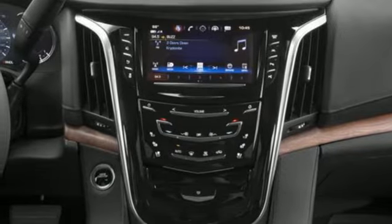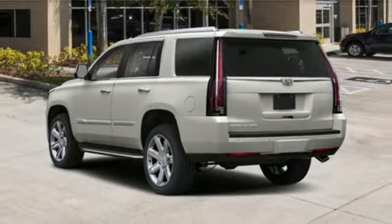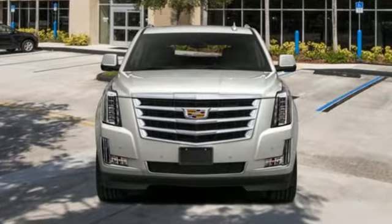Heated steering wheel, V8 engine, hands-free liftgate, magnetic fluid-filled shocks, and heated and ventilated leather bucket seats.